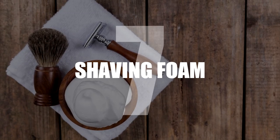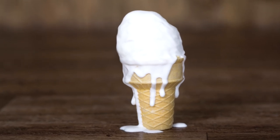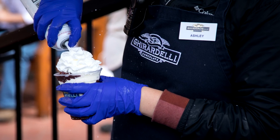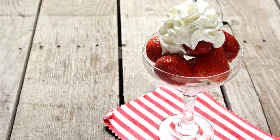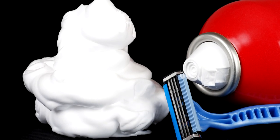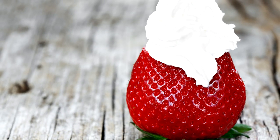Number 7: Shaving foam. What wilts on your plate almost faster than ice cream under a spotlight? Whipped cream. Just a few minutes after being sprayed from the can, you have a volumeless blob. That is why advertisers use shaving foam, which holds its shape for a lot longer. You wouldn't want to put that on your strawberries.